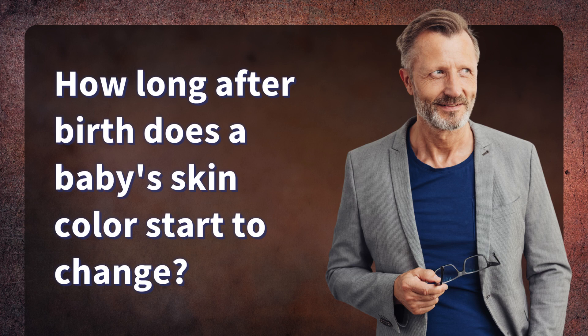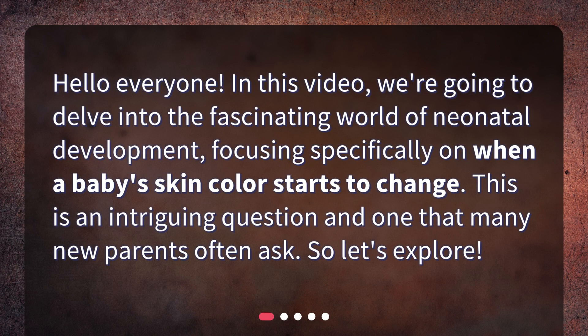How long after birth does a baby's skin color start to change? Hello everyone! In this video, we're going to delve into the fascinating world of neonatal development, focusing specifically on when a baby's skin color starts to change. This is an intriguing question and one that many new parents often ask. So, let's explore.